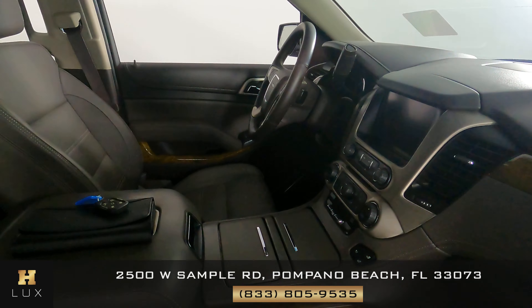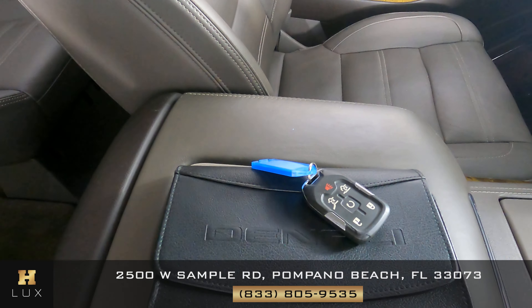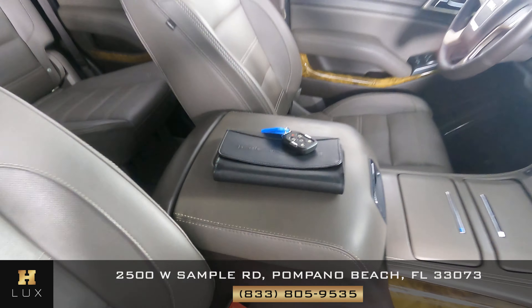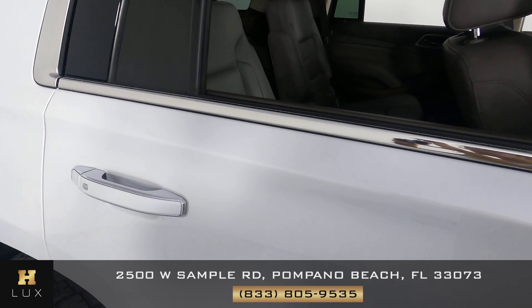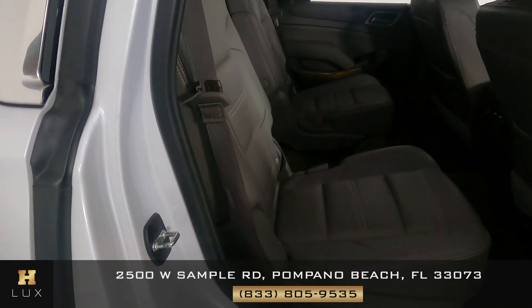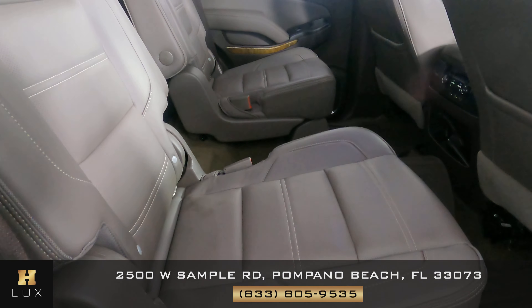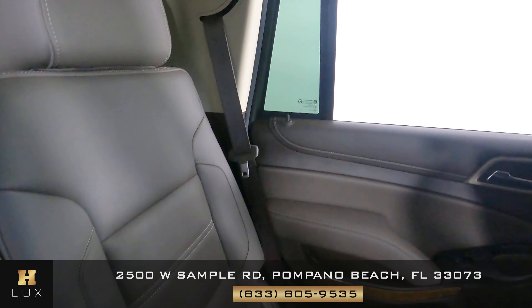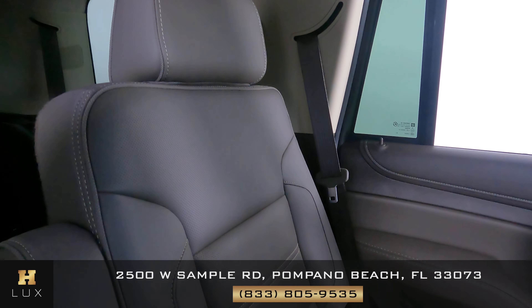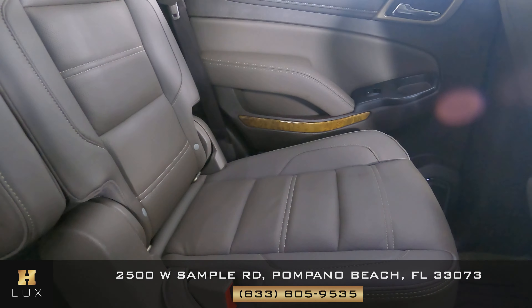Something I do want to show you is that this car comes with an owner's manual, as you can see on the screen, and one set of keys. Now let's take a look at the back seats — the first one looks perfect, no signs of wear and tear. The second one is perfect as well.